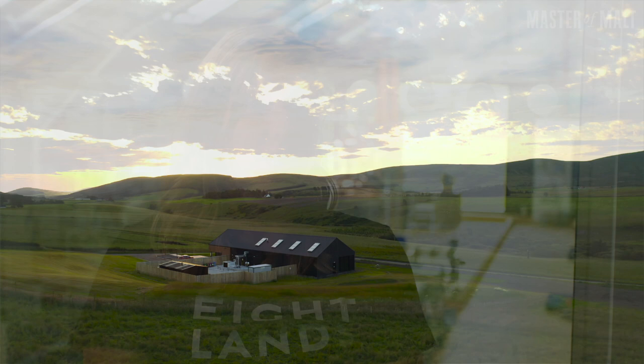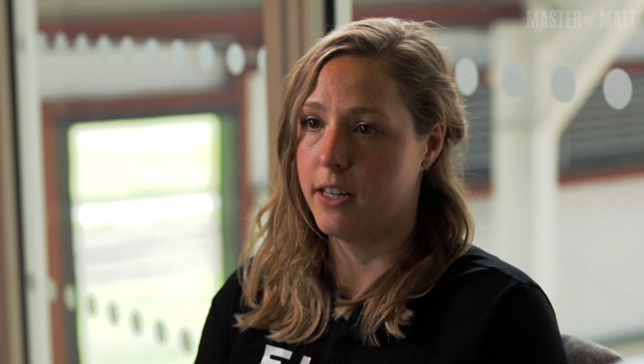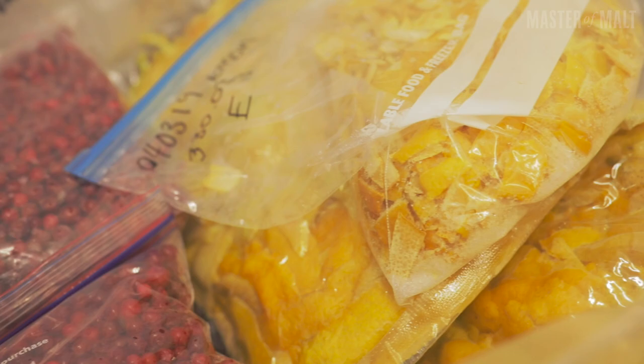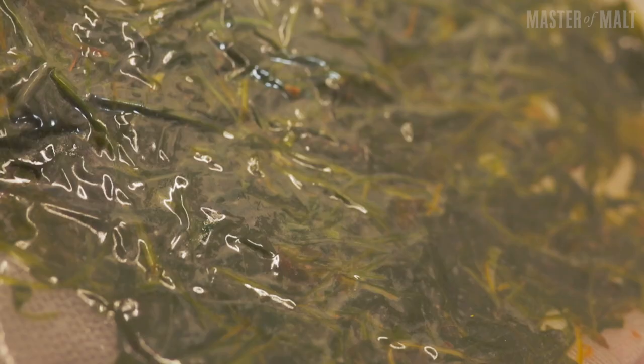Our gin process starts with grain-neutral spirit, which is 100% wheat, organic certified, at 96%. We dilute that down to somewhere between 40 and 50% and allow our botanicals to macerate in that. Our recipe uses 11 botanicals — obviously juniper and coriander, your base gin botanicals — but we also use two foraged botanicals from the estate: wood sorrel and cowberry, foraged during the season and batch frozen at their ripest. We also use fresh citrus — lemon peel and lime peel — brought in during citrus season, hand peeled and frozen to maintain all that freshness.